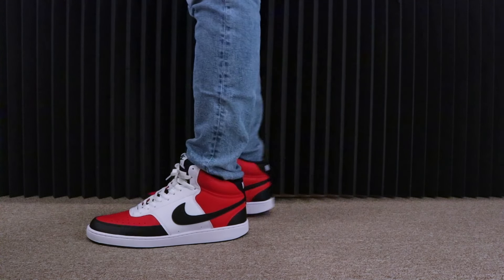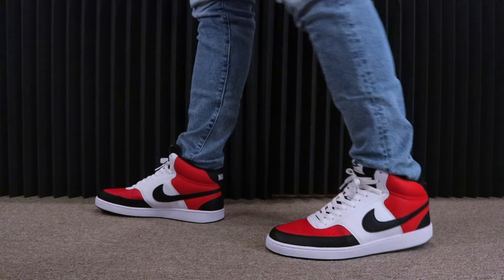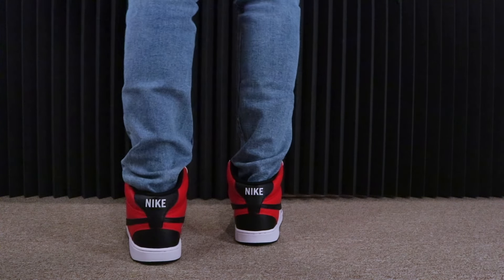I've been noticing that the royal blue ones are literally selling out — they can't keep them in stock. Finish Line just put up on their website and the royal blue ones are completely sold out.